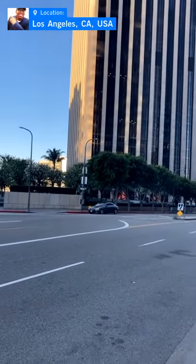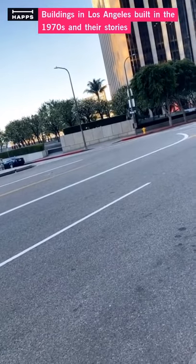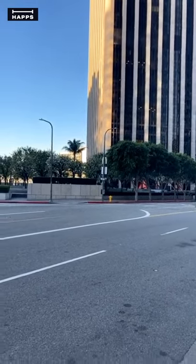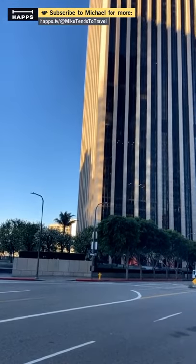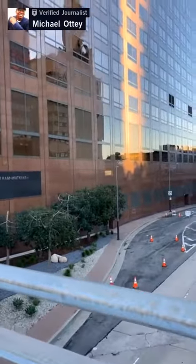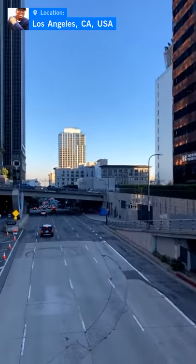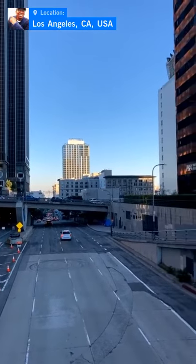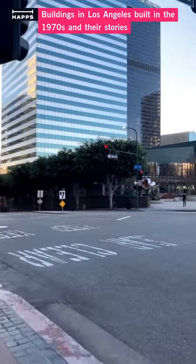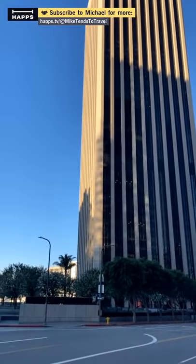The architect is A.C. Martin. The first building that was 150 feet high in LA is now called the Continental Building — it's just down the street. Let's go across the street here. I wanted to show you the building from the other side.